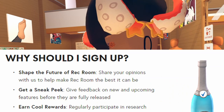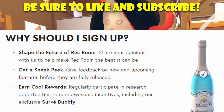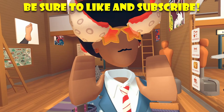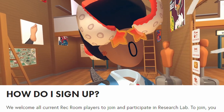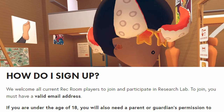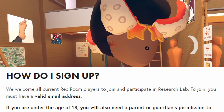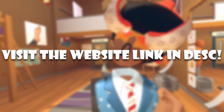You can also earn cool rewards. Regularly participating in research opportunities lets you earn awesome incentives, including our exclusive survey bubbly. And lastly, how do I sign up? We welcome all current Rec Room players to join and participate in Research Lab. To join, you must have a valid email address, and if you are under the age of 13 you will also need a parent or guardian's permission to join. Then you can sign up for Research Lab in that little box.